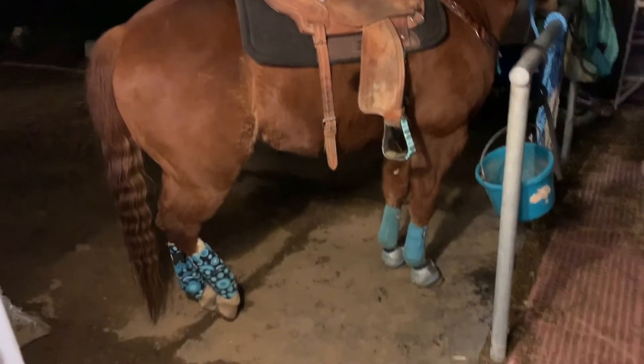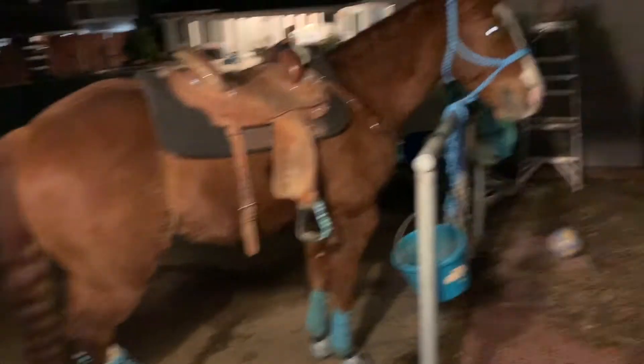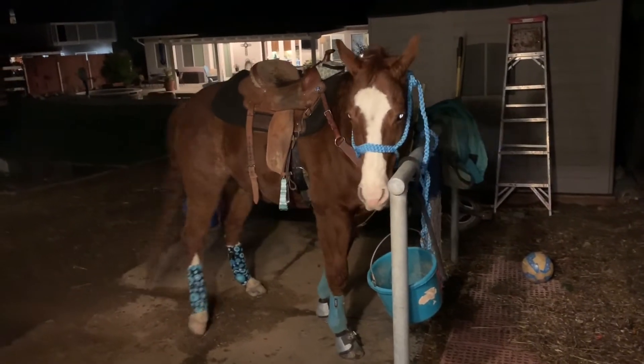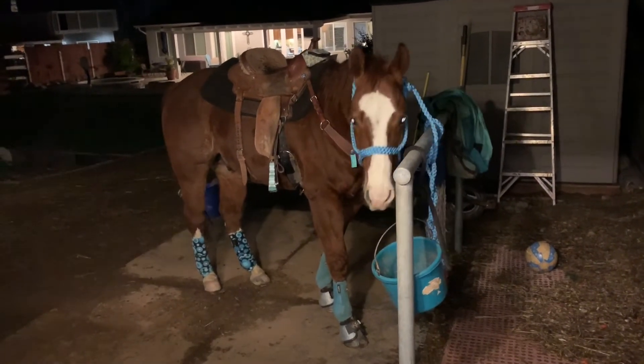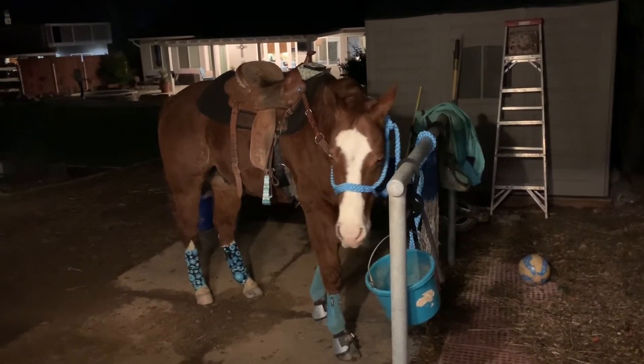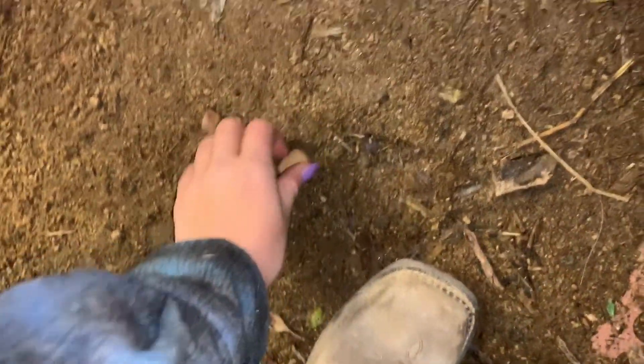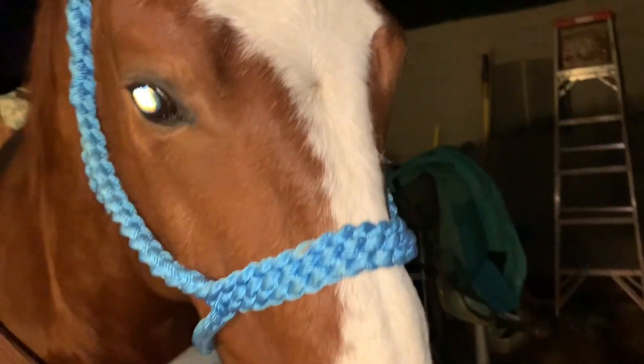We are home. I'm just going to get Jackson untacked, spray him with liniment, put his blankie on, and get him the rest of his dinner. Were you a good boy? Good boys get treats — Jackson loves apple smacks. They're his favorite!